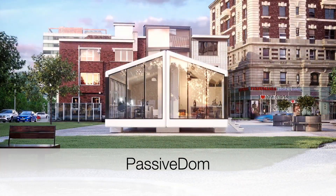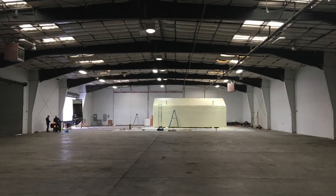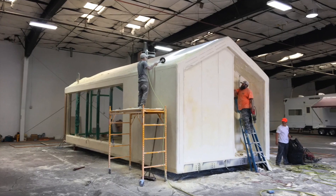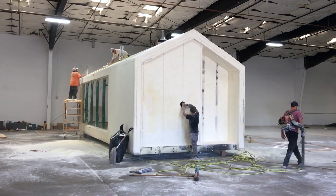PassiveDOM is a modular housing project that claims to involve 3D printing. It is very difficult to tell what part of this project is 3D printed, although based on their claim that some part of it is, I've included them.